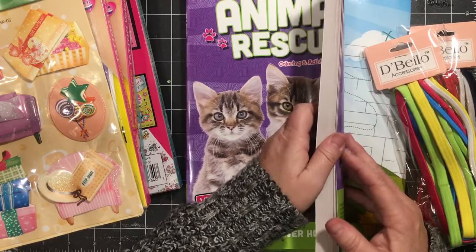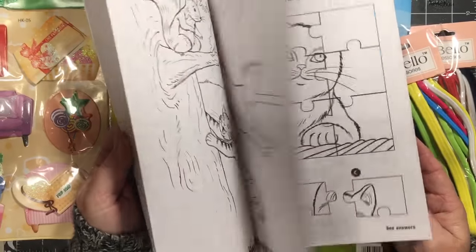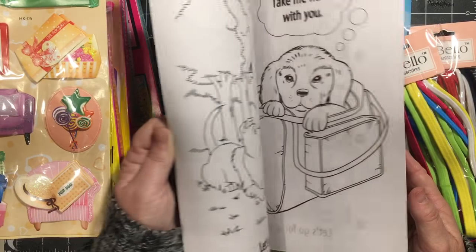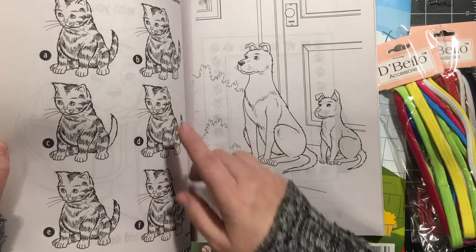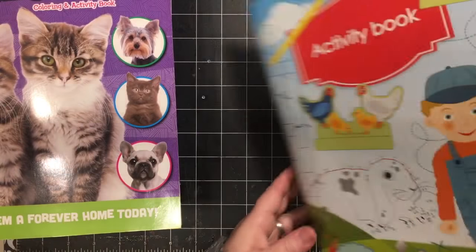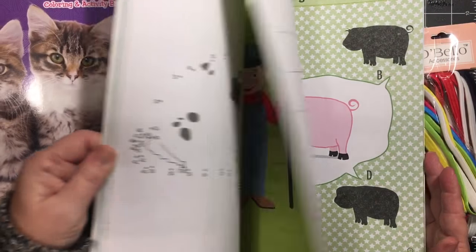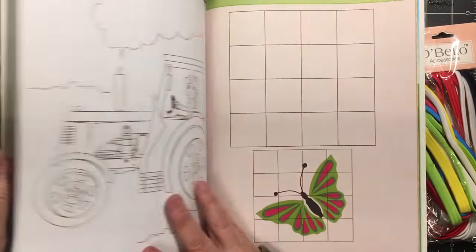This was in their dollar items also. It's kitties and doggies and I am going to be putting together some kitty and doggie stuff, so I thought these could make some really cute little tags. I also picked up this one, which was two dollars — it's barnyard farm things and I love the tractor.